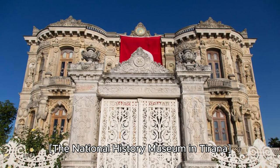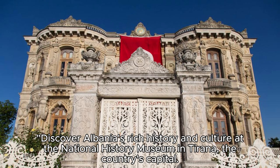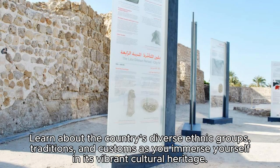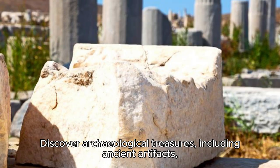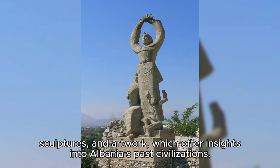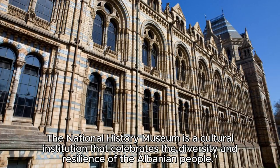The National History Museum in Tirana. Discover Albania's rich history and culture at the National History Museum in Tirana, the country's capital. Explore exhibits, artifacts, and interactive displays that trace Albania's history from ancient times to the present day. Learn about the country's diverse ethnic groups, traditions, and customs as you immerse yourself in its vibrant cultural heritage. Discover archaeological treasures, including ancient artifacts, sculptures, and artwork, which offer insights into Albania's past civilizations. The National History Museum is a cultural institution that celebrates the diversity and resilience of the Albanian people.